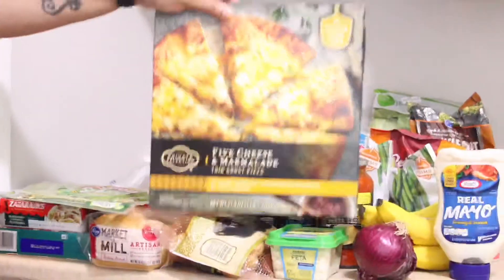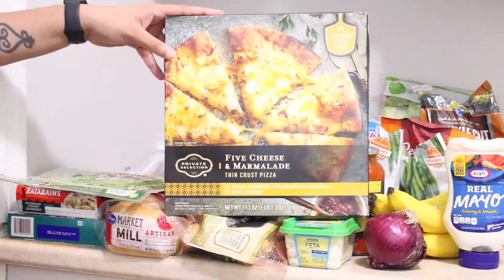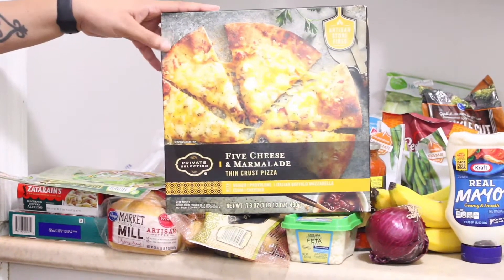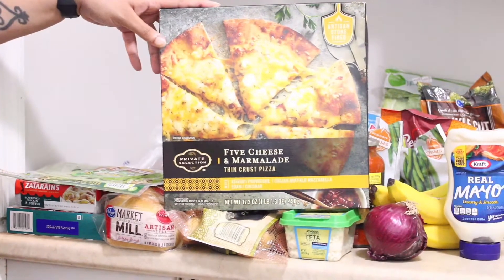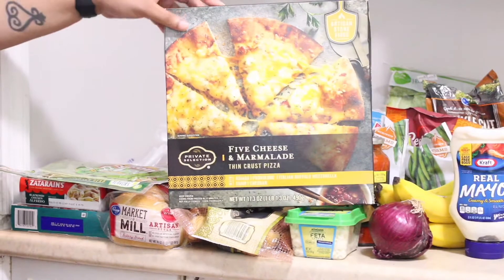I got a frozen pizza. Our grocery store is still struggling with keeping things in stock, so the frozen pizza aisle is pretty bare. I have had this one before — it's not my favorite, but it works.